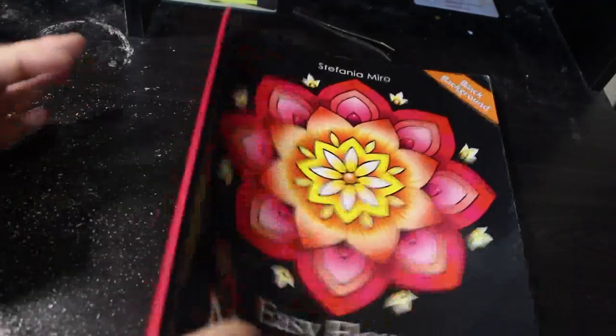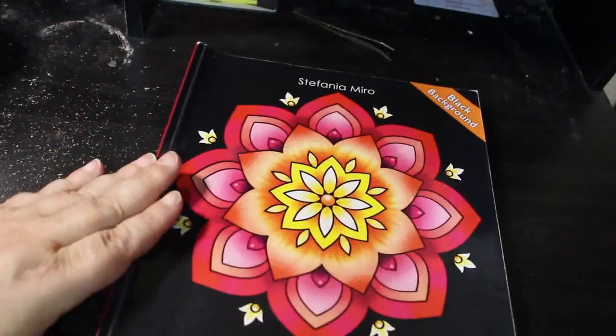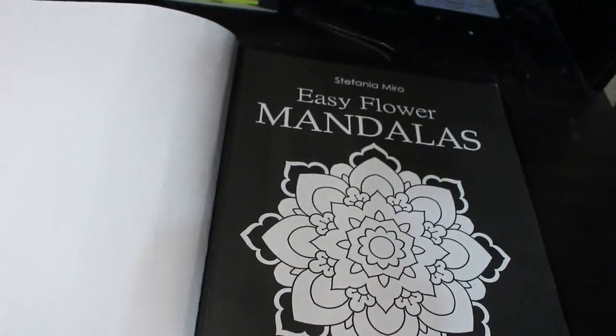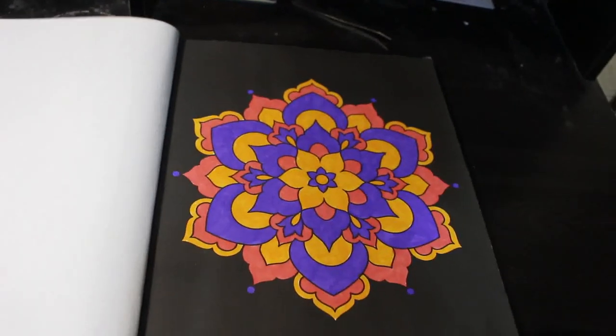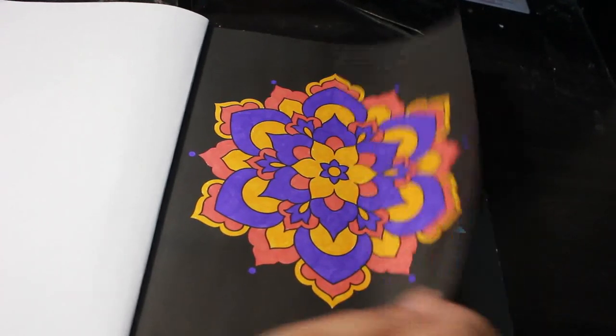It's Stefani Miro's Easy Flower Mandalas. Now I admit I have not done the title page or the page at the beginning — I never do these, it's something I might do at some point. But I don't count it as a page, that's just me. But I have done the main pages. Let me just get this right — here we go. I liked this book, it was really good fun.